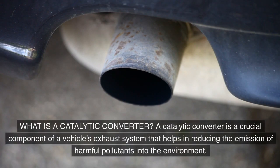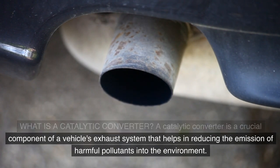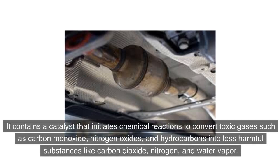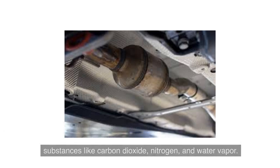What is a catalytic converter? A catalytic converter is a crucial component of a vehicle's exhaust system that helps in reducing the emission of harmful pollutants into the environment. It contains a catalyst that initiates chemical reactions to convert toxic gases such as carbon monoxide, nitrogen oxides, and hydrocarbons into less harmful substances like carbon dioxide, nitrogen, and water vapor.